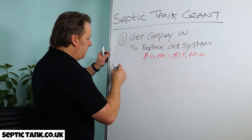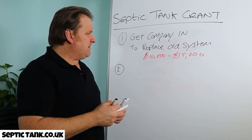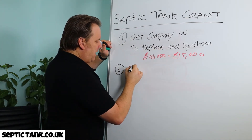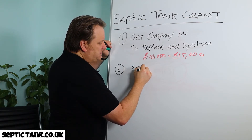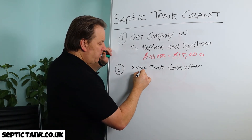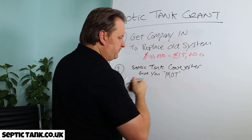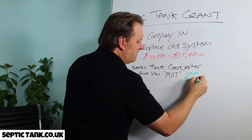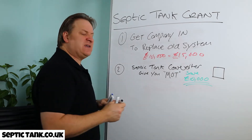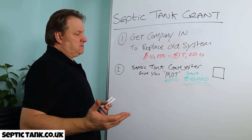But I want to show you a better way. You can't make an omelette without breaking eggs, so it's going to cost you something. What I would do is put in a septic tank converter. These give you that MOT certificate that you need, and you'll save a minimum of 10,000 pounds. They're like a little black box that goes next to your existing septic tank — it gives you the MOT certificate and saves you 10 grand.